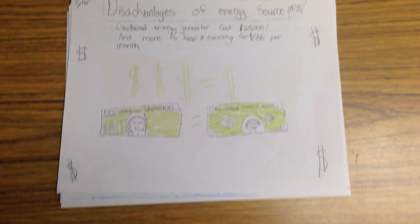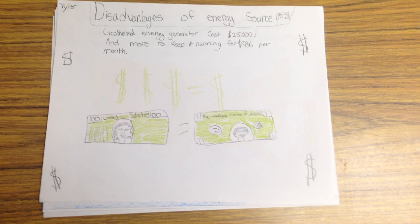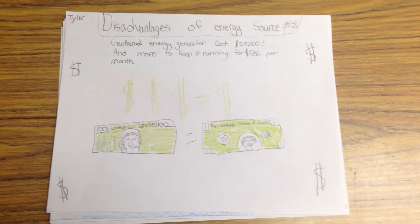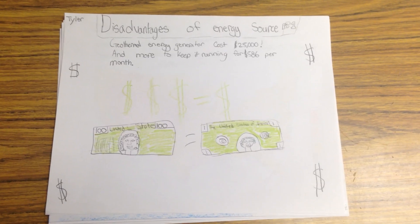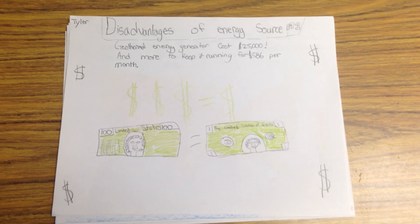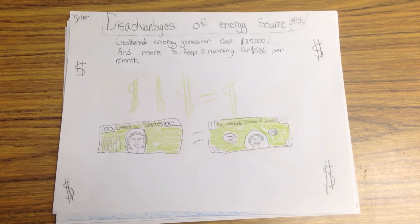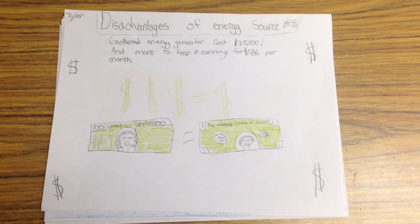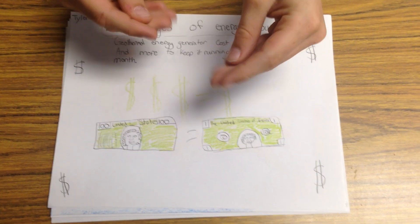Disadvantages of Energy Source Part 1. Geothermal energy costs $25,000 to put it into the ground and hook it up to your house and heat it and cool it. And it is more per month, like $586 to be exact. It's super expensive, but in the long run, you can make a lot of money.